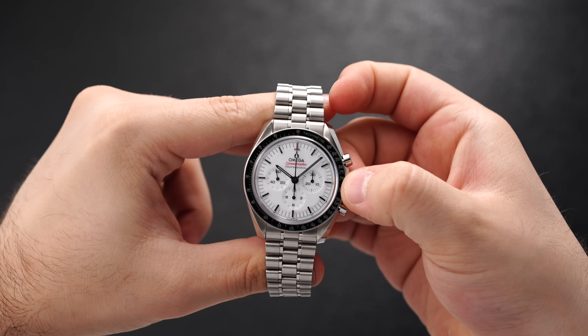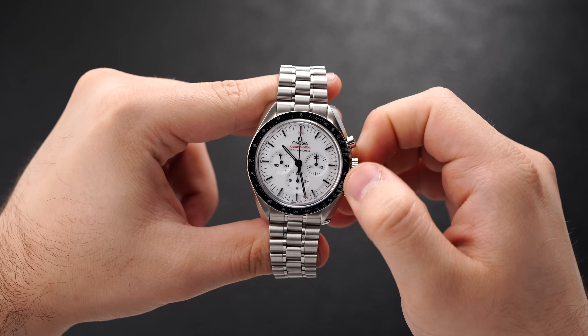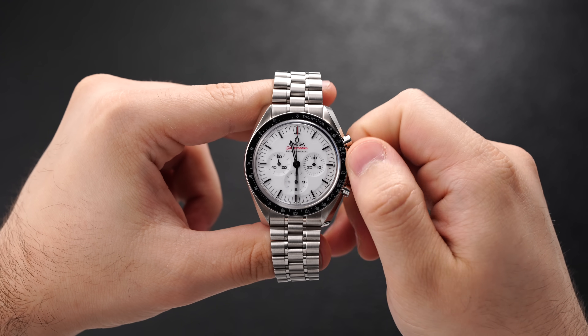Along with the often documented perks of the Master Chronometer standard, the 3861 delivers other characteristics like hacking seconds, unlike the former 1861, and like all Speedmasters in the Moonwatch family, you are getting more than a sufficient 50 meters of water resistance.